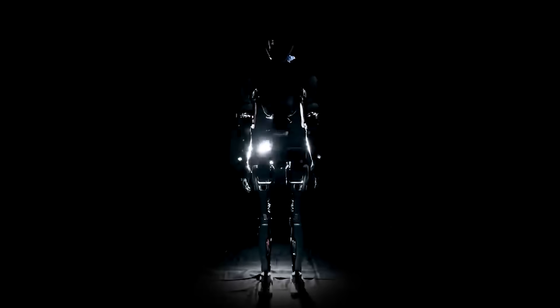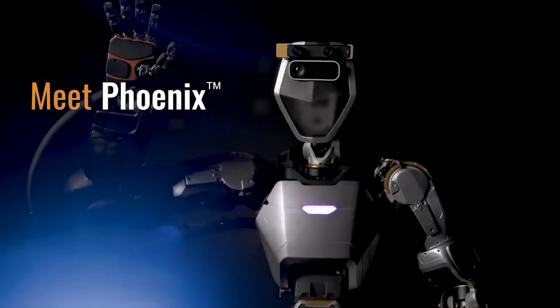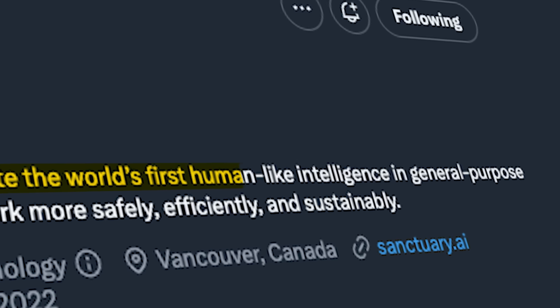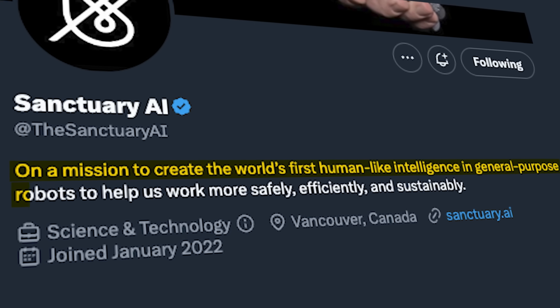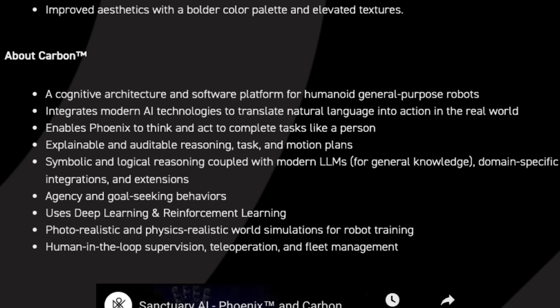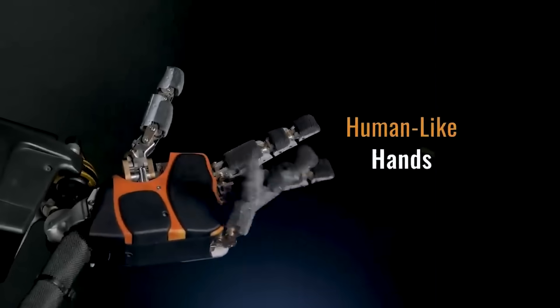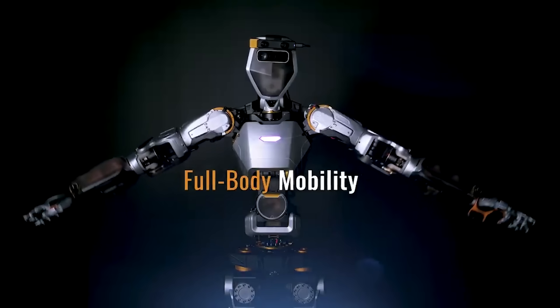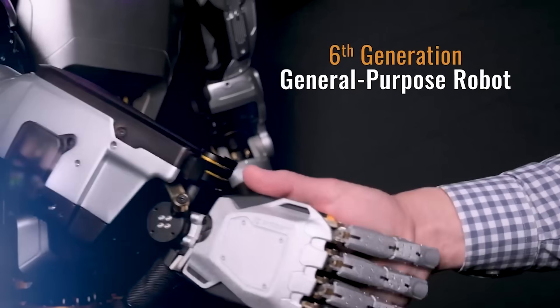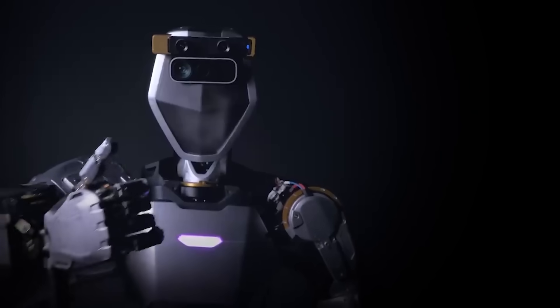Next we've got Sanctuary AI. They released a demo of their humanoid robot, Phoenix. Their mission is to create the world's first human-like intelligence in general-purpose robots to help us work more safely, efficiently, and sustainably. Carbon is the name of their AI control system. It uses deep learning and reinforcement learning, coupled with modern LLMs to translate natural language into real-world actions. There's been a lot of advanced humanoid robots in the works for a while, and now they're starting to incorporate large language models.